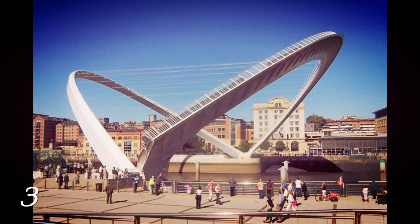Number 3: Gateshead Millennium Bridge, Newcastle, England. An award-winning pedestrian tilt bridge spanning the River Tyne in Newcastle. The bridge opened to the public in 2001 and is sometimes referred to as the Blinking Eye Bridge or the Winking Eye Bridge.